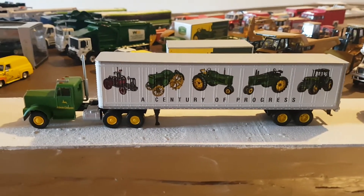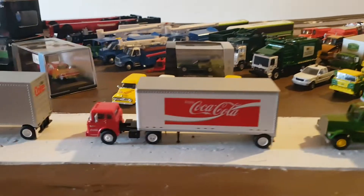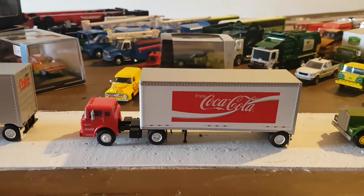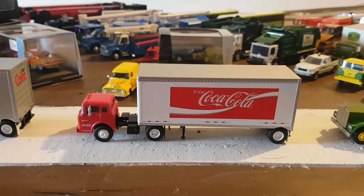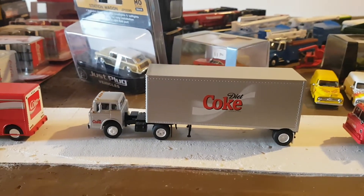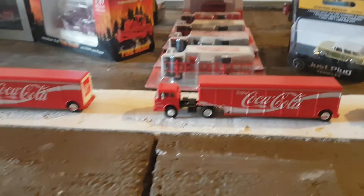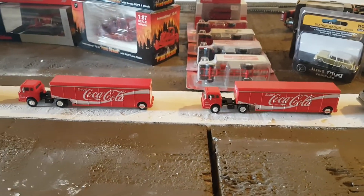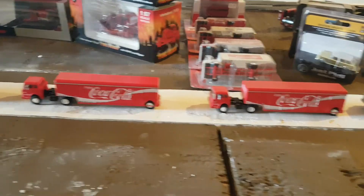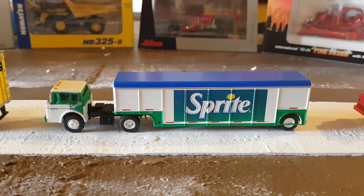We have a Kenworth truck and a John Deere trailer. We have a Ford truck and a pup trailer for Coca-Cola in a Coca-Cola scheme. We have another Ford in a Coca-Cola scheme pup trailer — Diet Coke. We have two Ford Coca-Cola beverage trailers. We have a Ford Sprite trailer and truck.